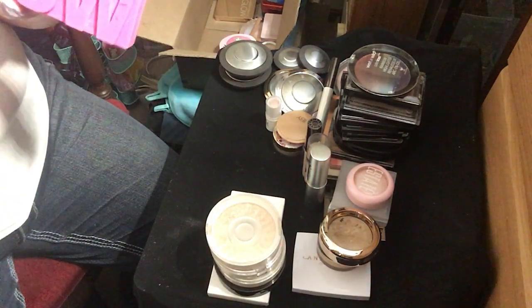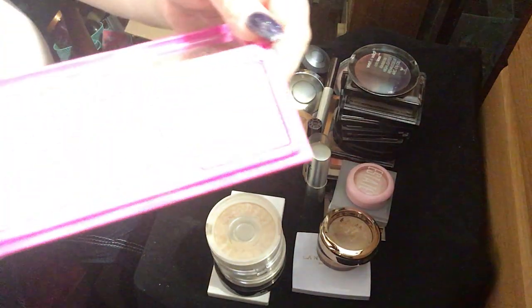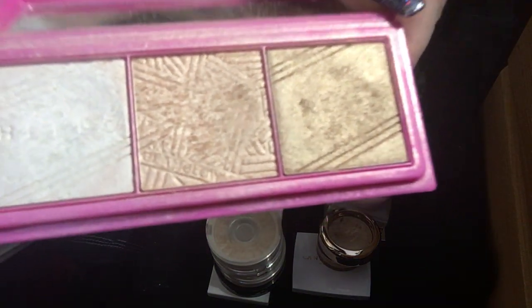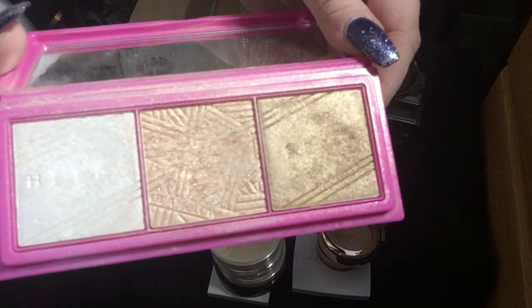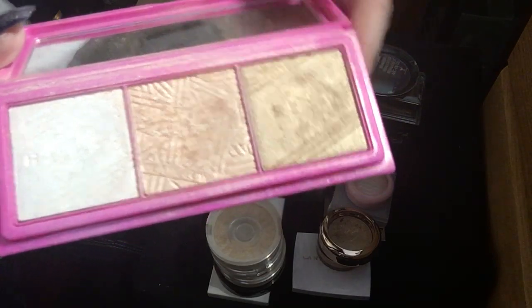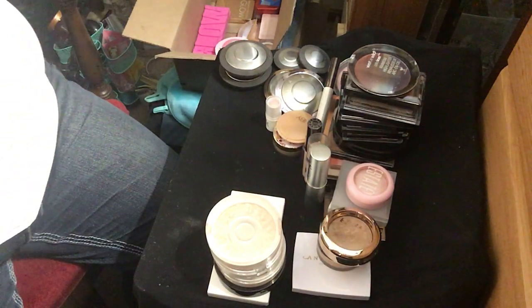This is the Glow Brick from Glam Glow. There is a white, a pinkier one, and then a bronzier one. It's very, very pretty and I've used it quite a bit, but I haven't touched it in forever because it sits in the back of the drawer. I'm noticing a theme here.